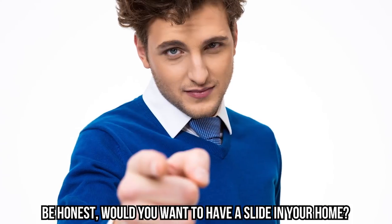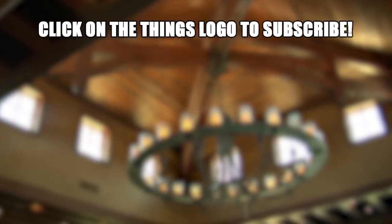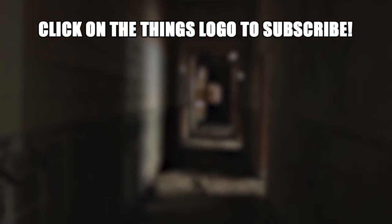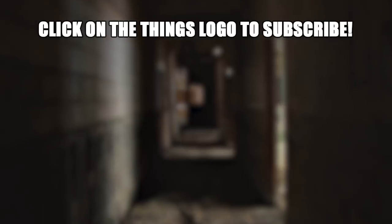Be honest — would you want to have a slide in your home? That's it for 10 Bizarre Secret Rooms Found in People's Homes. For more videos like this one, check out 15 Secret Messages in Famous Logos. See you next time!